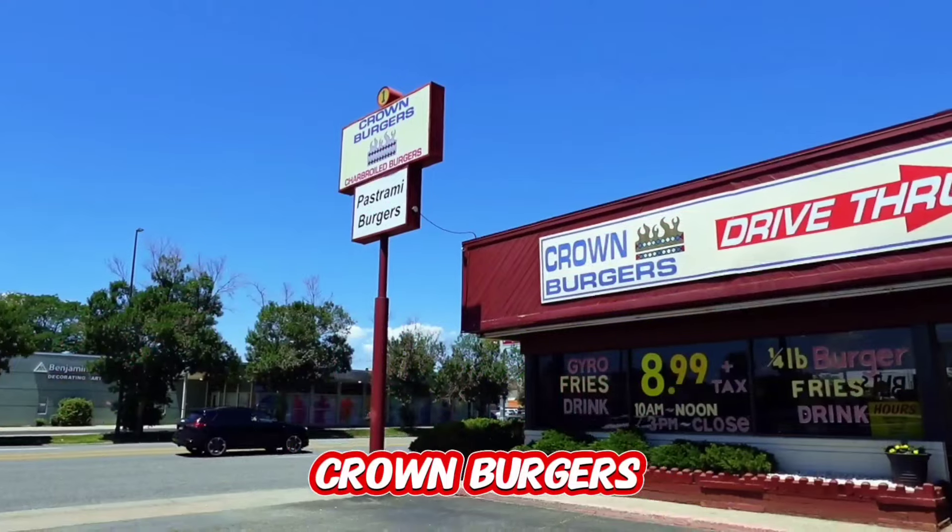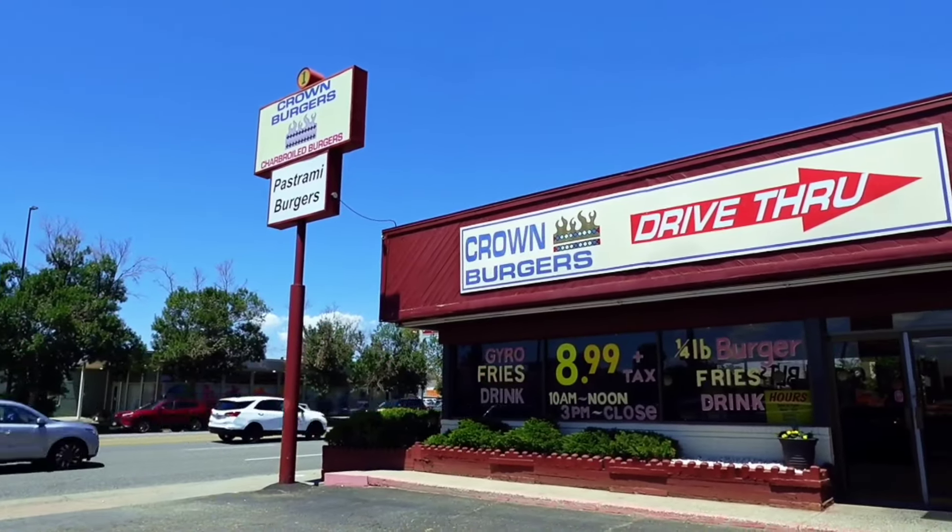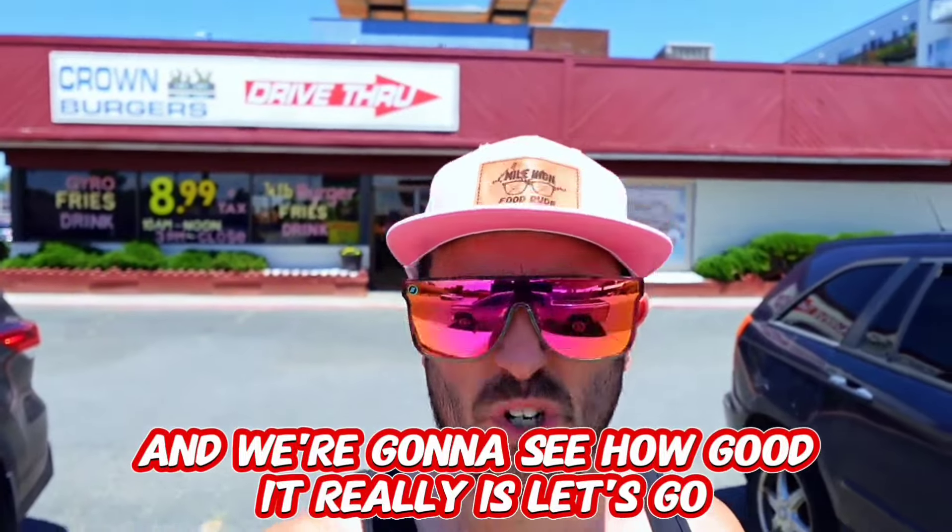So my next spot is called Crown Burger. This is a local gem — if you're a local, you know about the spot, but if you're not, you probably don't know. But whenever I do burger spots, people tell me you have to go to Crown Burger. So here I am going to try out their very famous pastrami burger, and we're going to see how good it really is.